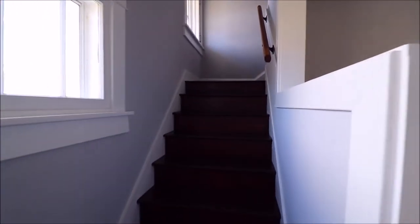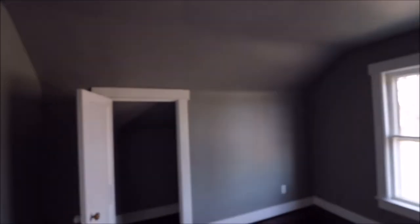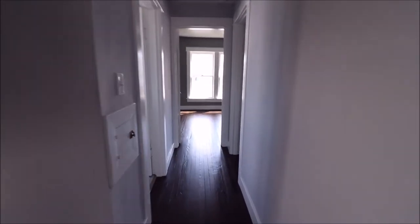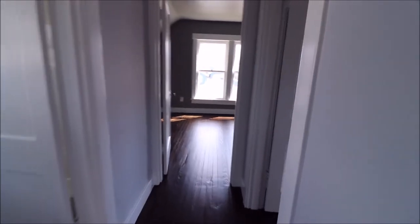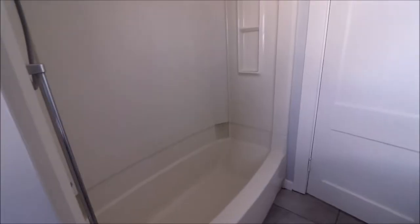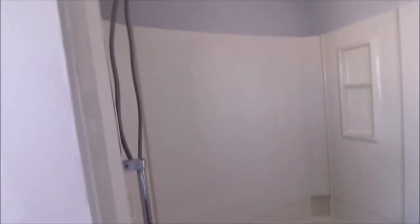Now let's go take a look upstairs at the other bedrooms. Coming into bedroom one — closet space, floors have been redone throughout the house. Out of the first bedroom, bathroom here on your left. It has a nice tub and shower, good storage space.